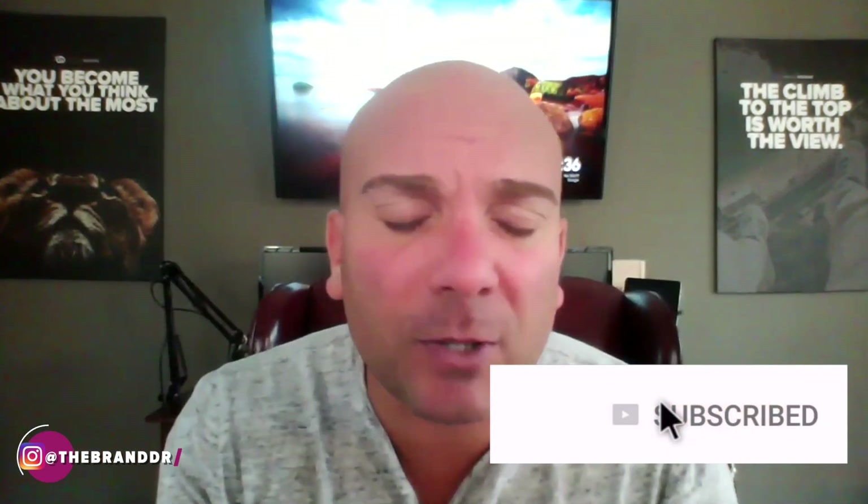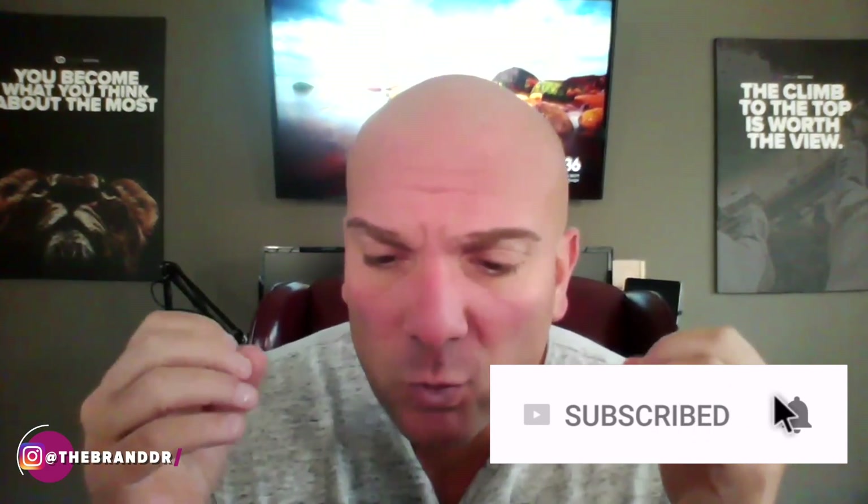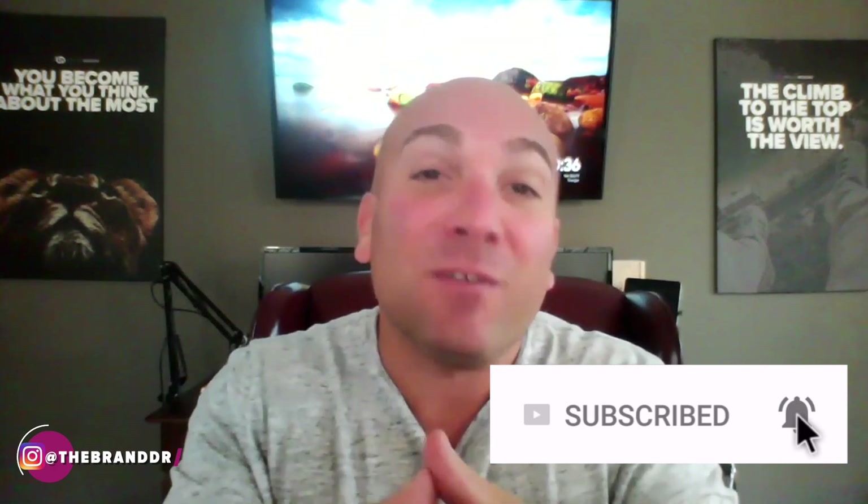If you haven't subscribed to this channel yet, hit that subscribe button and drop some comments below. If you have any questions or want me to dig a little deeper into something, you know that I respond to just about everybody with a real serious question. Drop that down below and I will get back to you as soon as I can. I have more videos coming your way on building your personal brand and leveling everything up so you can crush it in your industry and become the obvious choice.